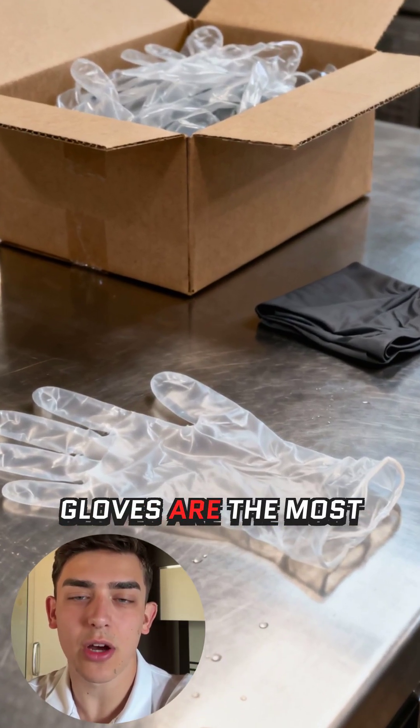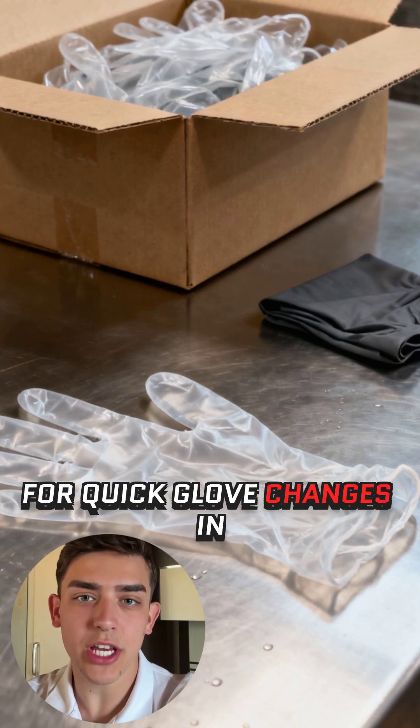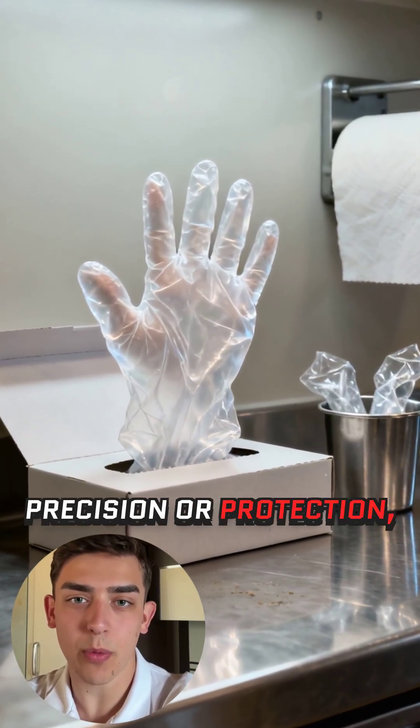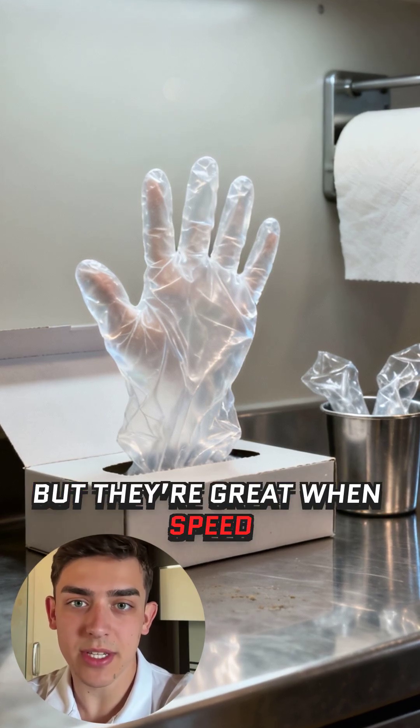Polyethylene gloves are the most affordable option, perfect for quick glove changes in delis and cafeterias. They aren't designed for precision or protection, but they're great when speed matters most.